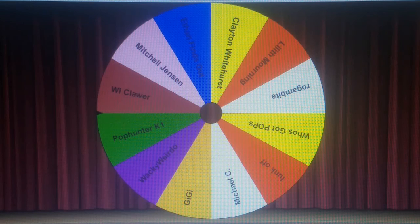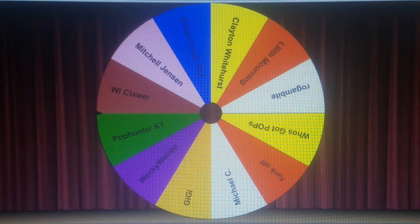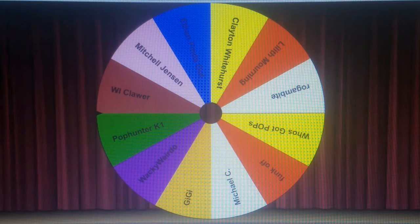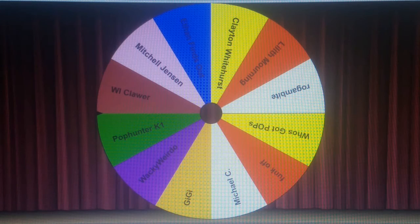Here is the random name picker all set up and ready to go. Before I spin the wheel, let me go ahead and name everybody entered into this giveaway. You did have to name a specific character you wanted to see killed — I was flexible with just one individual who said they'd like to see multiple characters killed, since they're a loyal subscriber who comments regularly. The entrants are: Pop Hunter K1, Wacky Weirdo, Gigi of Gigi's Geek Zone, Michael Crowthers, Punk Off, Max Hedron of Who's Got Pops, Rogan Bite, Lilith Mourning, Clayton Whitehurst, Ethan Finds Out, Mitchell Jensen, and W.I. Klar. Cross your fingers, cross your toes, and let's get to it.